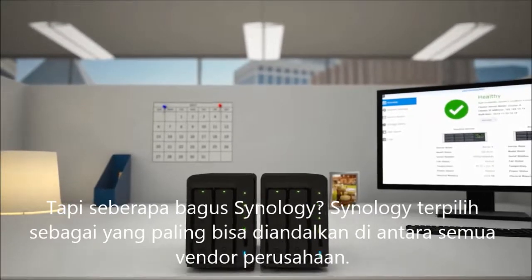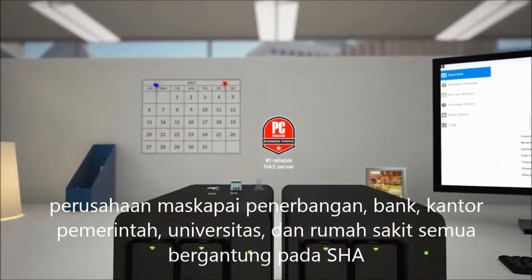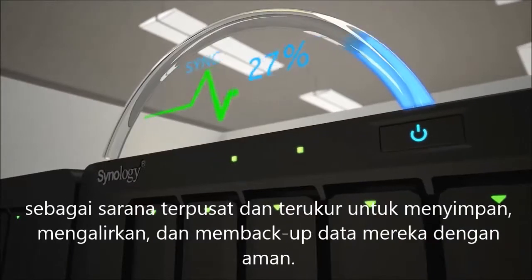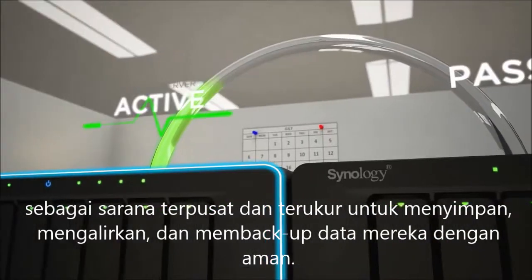Synology was voted the most reliable among all enterprise vendors. Airlines, banks, government offices, universities, and hospitals all rely on SHA as a centralized, scalable means to store, stream, and back up their data securely.